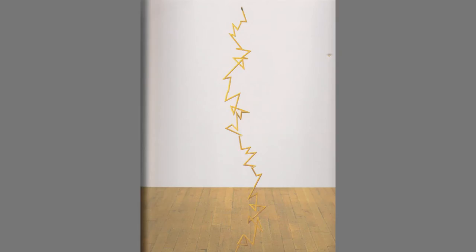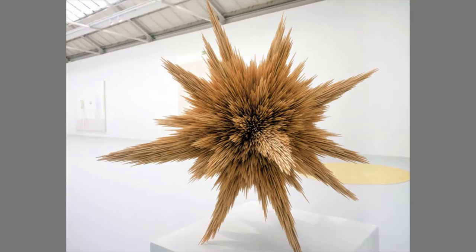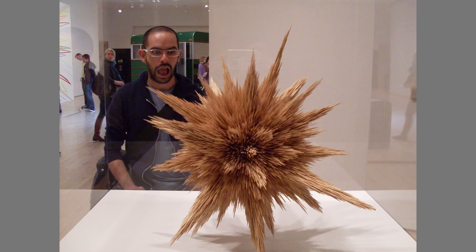You can see evidence of this process throughout his work. He will typically base the construction of a piece on the particular form of the component parts, sort of like a molecular structure. In the toothpick sculpture, for instance, you can imagine that the points of the toothpicks are glued together in what's probably a sphere in the center, then built outward into its final form.